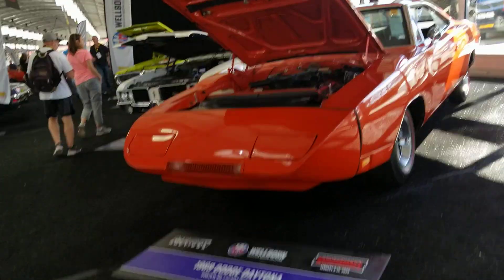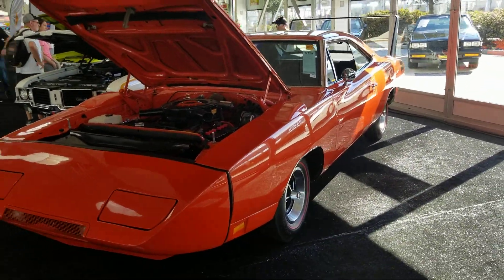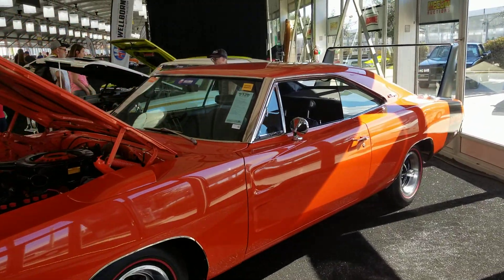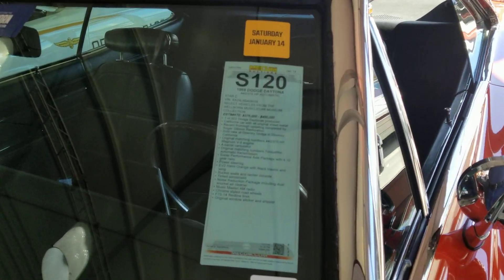Dave here again from Wags Automotive at the Mecum in Kissimmee, Florida. Got another one for you Mopar guys — check this out. Isn't that a beauty? Look at that — it's a '69 Daytona.